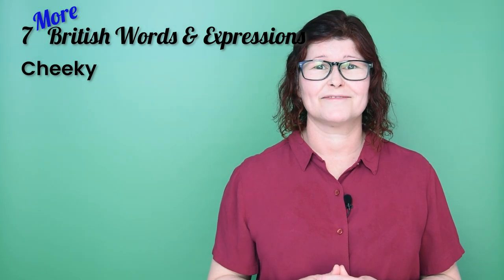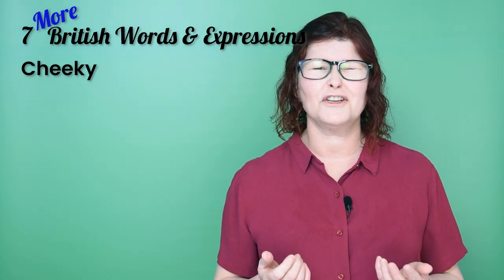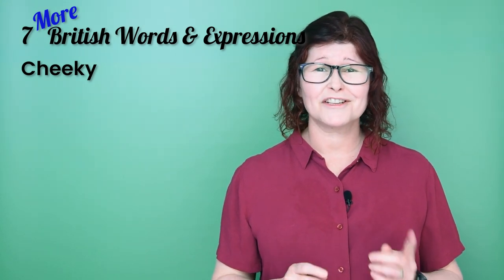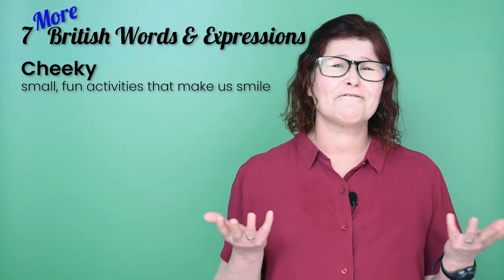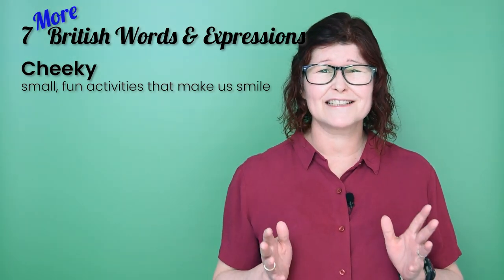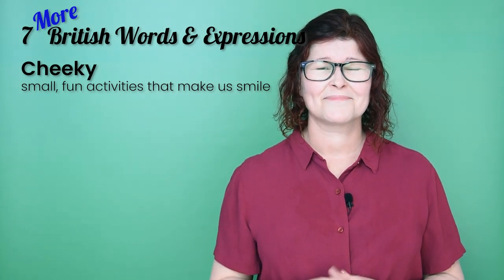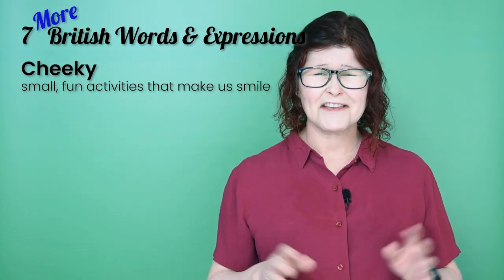Cheeky is number three. Normally we use 'cheeky' when we talk about someone who's a bit rude, but in a cute or amusing way — like children can be a bit cheeky. But we can also use this adjective to describe those small, fun, frivolous activities that are a bit naughty because we should be doing something else, but they make your day a little bit sweeter, a bit nicer — they make you smile. Examples: come and have a cheeky pint with us. Let's go get a cheeky pastry — the housework can wait.